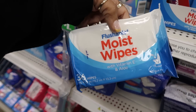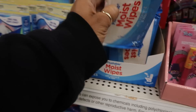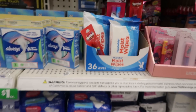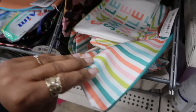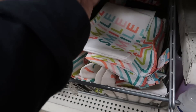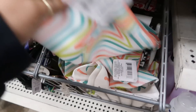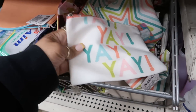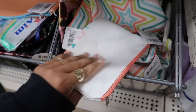Now they have some flushable wipes with vitamin E and aloe, 36 count. That's my first time seeing flushable wipes here. Here's some cute little cosmetic bags - it says shine, I see smile, this one with the star on it, and this one that says yay. These are like fabric, really nice.